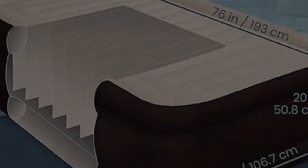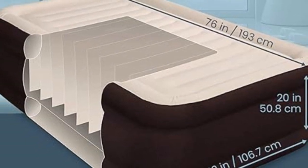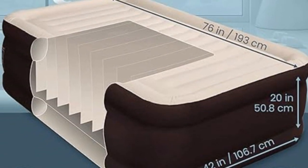Fits every occasion. This is an air mattress camping buffs can't live without — you can take it indoors for house guests, outdoors for adventure, or anything in between.